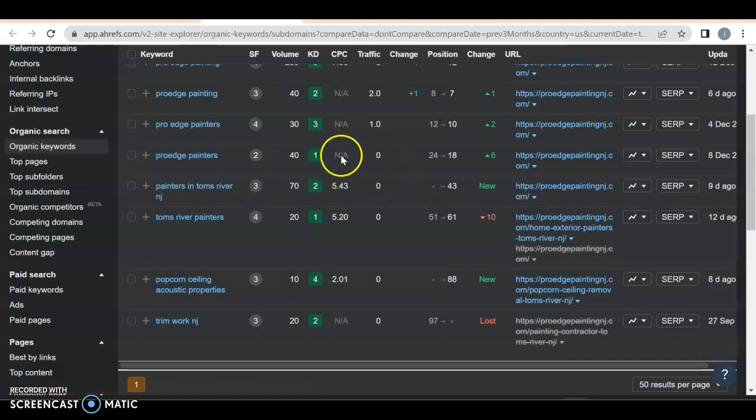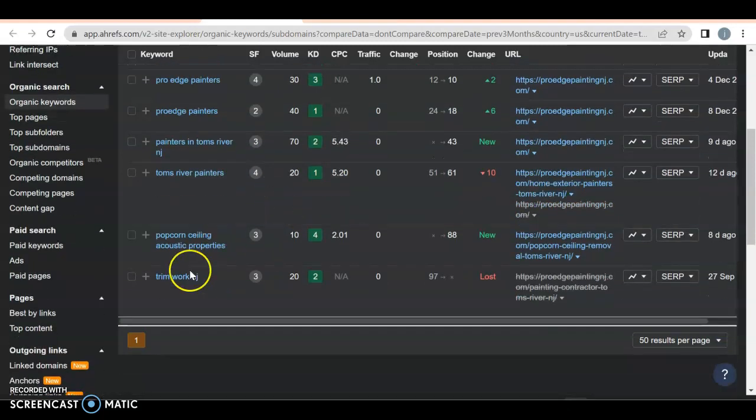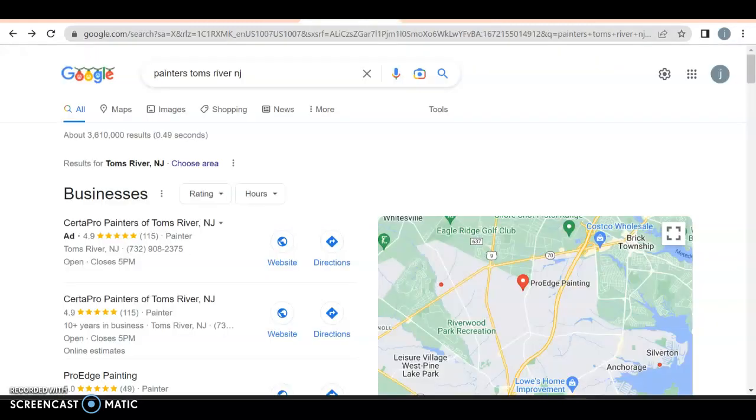You have 70 people searching for that keyword, but you're not getting anywhere with it because you're on page 4 and a half. Tom's River painters — there's not a lot of volume for it per month. Trimwork New Jersey is fine. I know New Jersey is not that big, which means you could theoretically drive from one side to the other. But you don't have that on your website anymore. Let's take a look at your competition.